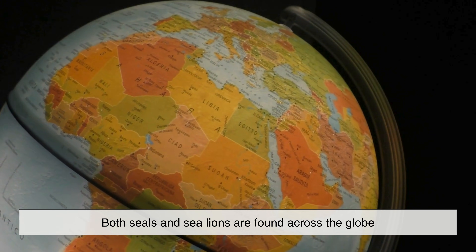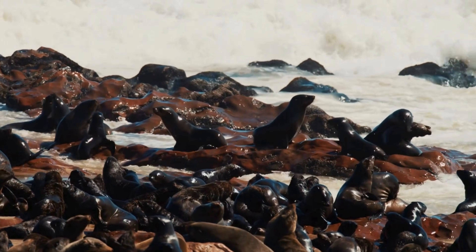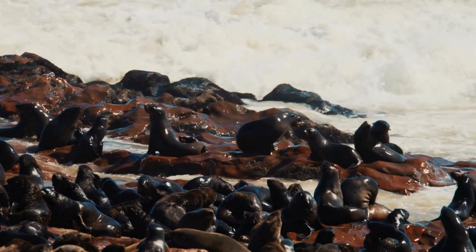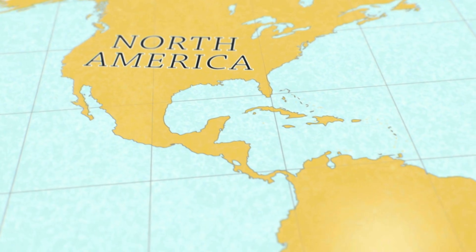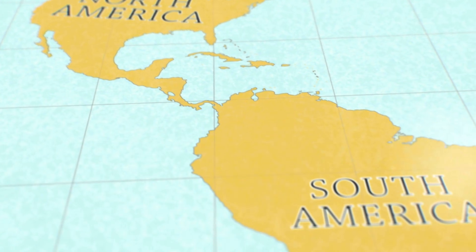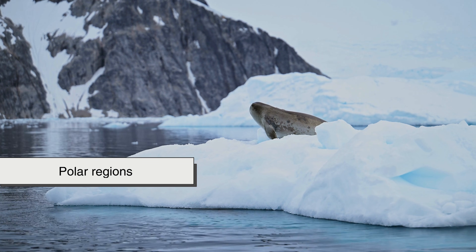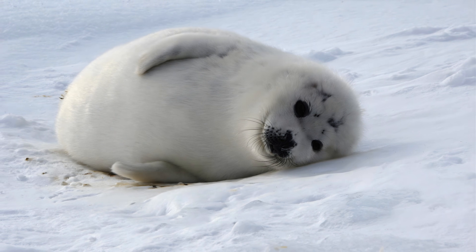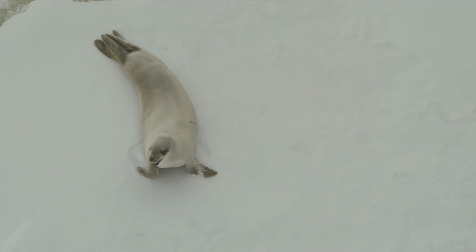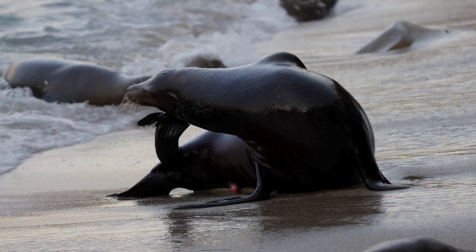Geographically, both seals and sea lions are found across the globe, but their distributions vary by species. Sea lions are most commonly found along temperate coastlines, particularly in the Pacific Ocean, with large populations along the western coasts of North and South America. Seals have a much wider range, including polar regions where species like the ringed seal and harp seal thrive in icy environments. This ability to survive extreme cold gives seals access to ecological niches that sea lions generally cannot tolerate.